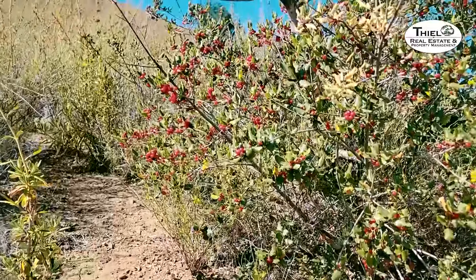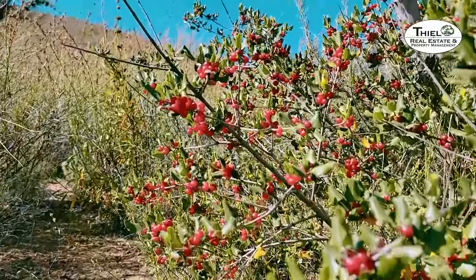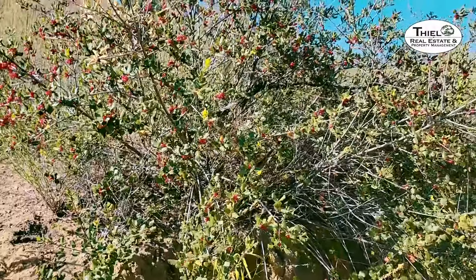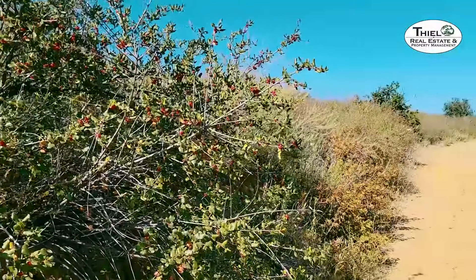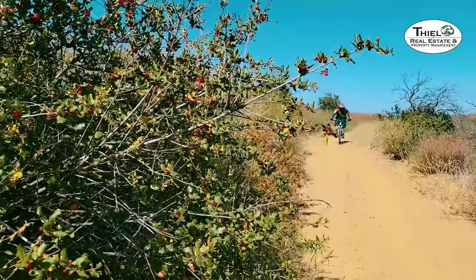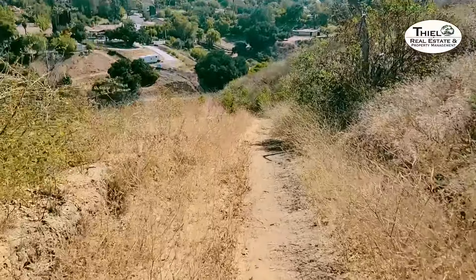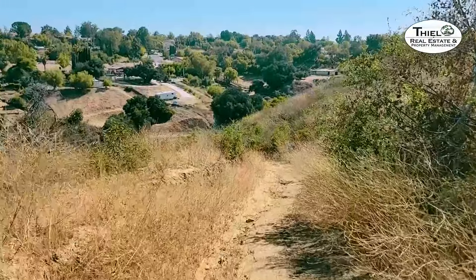Even though it's getting hot and dry there are still a lot of wildflowers blooming out here — this one is particularly beautiful. It sits adjacent to an ilex, also known as holly, which is just covered in berries. The wildlife are going to love picking those berries pretty soon. The landscaping here is called coastal scrub. Be careful when you come out here because there are also bikers.